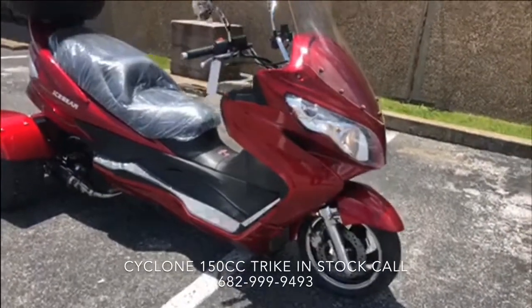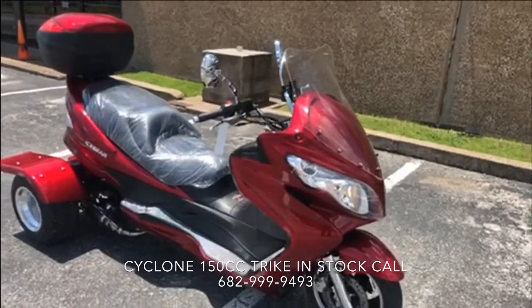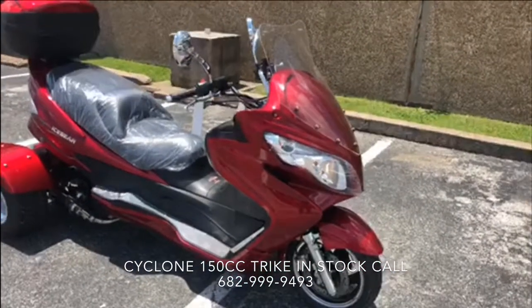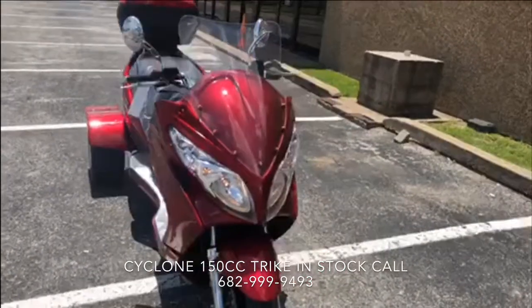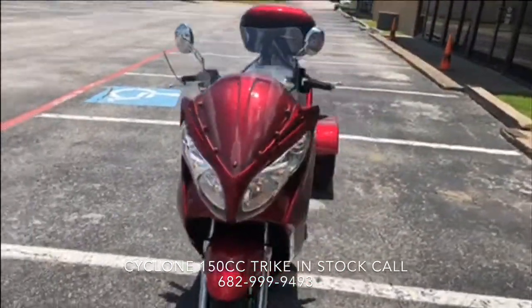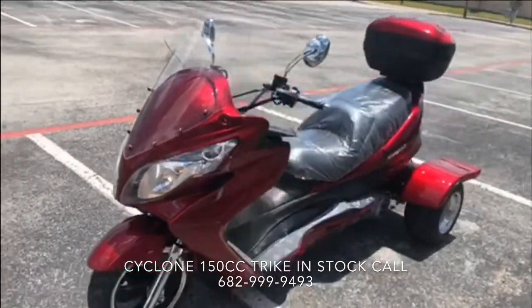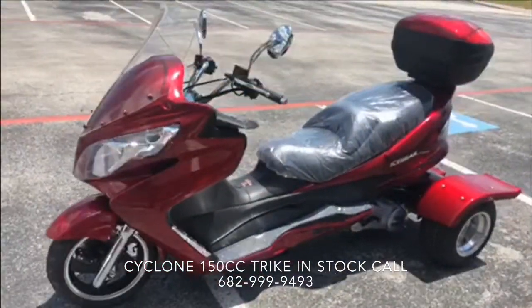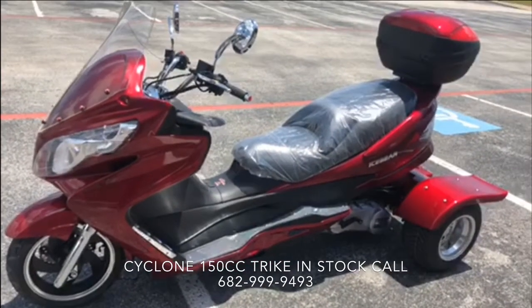Thanks for checking out this video. This video is brought to you by Pioneer Powersports. We're located in Dallas, Texas. Our location address is 2470 West Pioneer Parkway, Grand Prairie, Texas. Zip code is 75051. We're located on a major street on Pioneer Parkway, with easy access from 360 highway and highway 161.